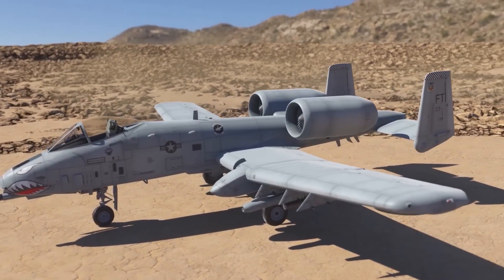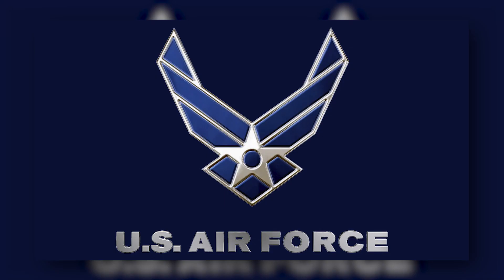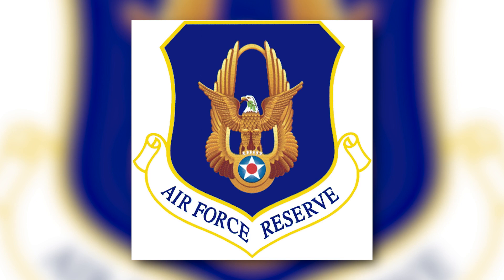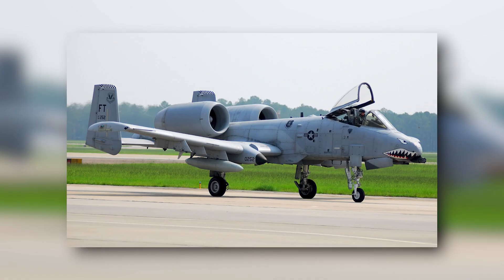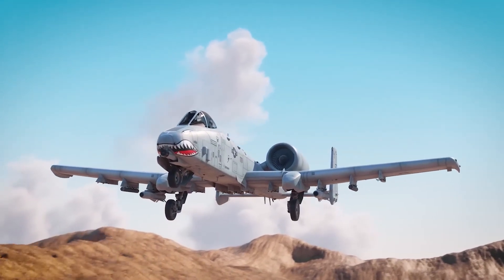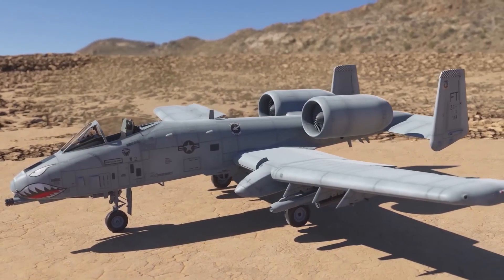The USAF currently operates a total of 281 A-10 aircraft distributed among the Air Combat Command, Air Force Reserve, and the Air National Guard. These aircraft encompass different variants such as the A-10, A-10C, OA-10, and Reserve A-10. The A-10 made its first flight in May 1972, and a total of 713 aircraft were produced until the end of production in 1984.